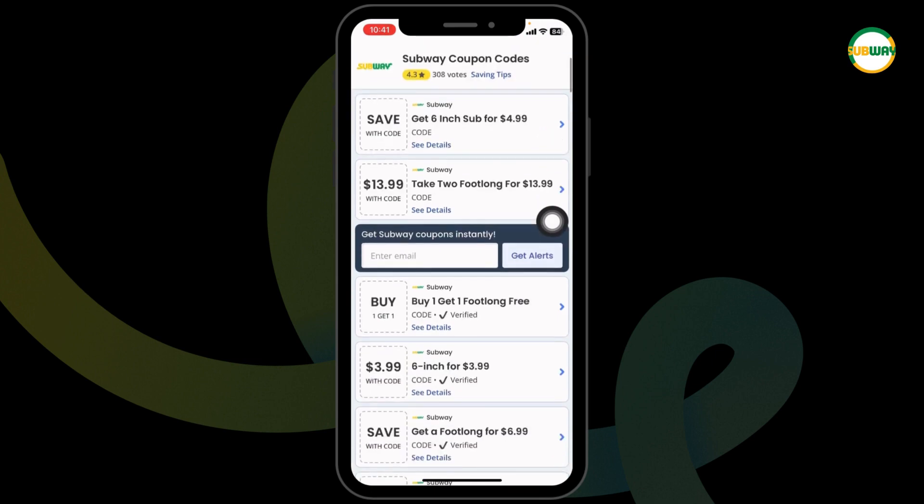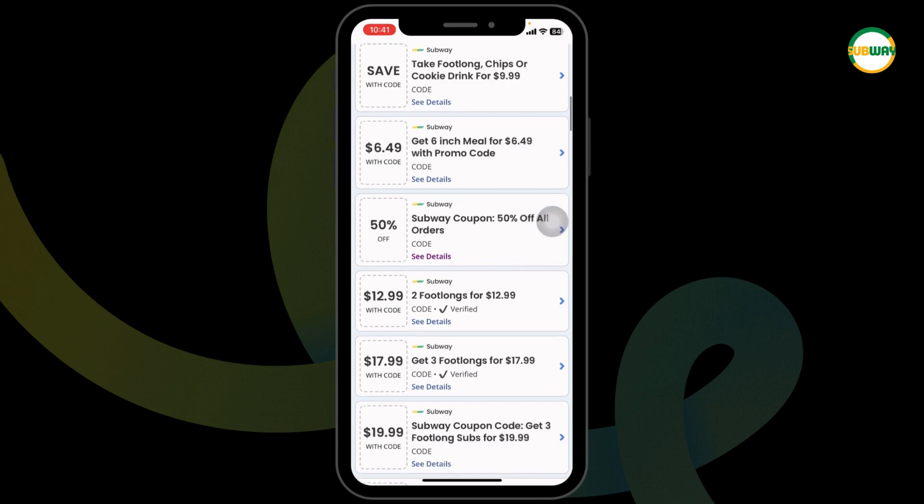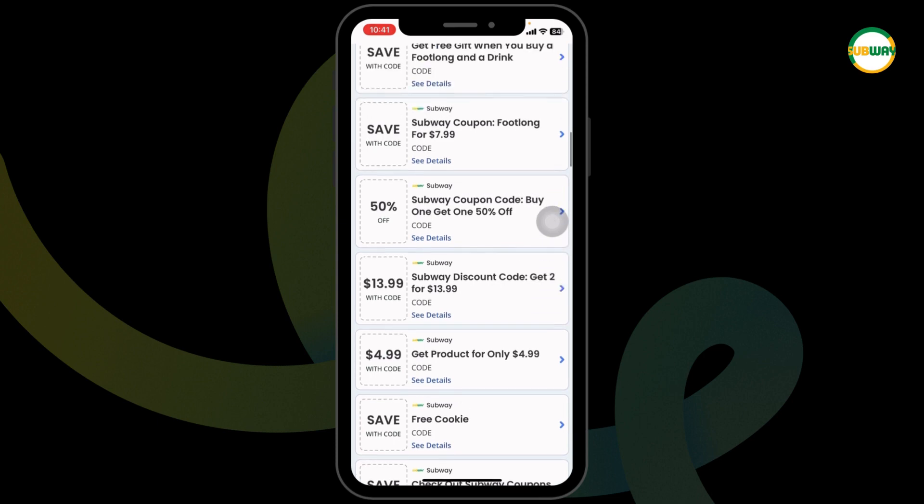After you open it, you're gonna find amazing deals and offers. Just scroll and check — $6 off, 50% off, $20 off, and many more. Head towards any of the offers that you wanna grab.